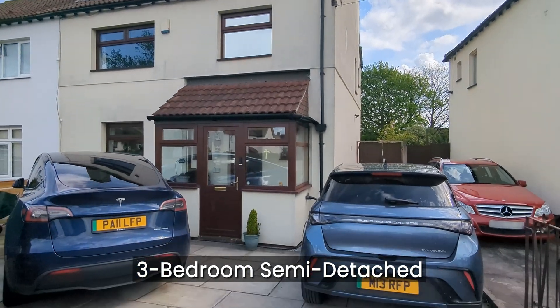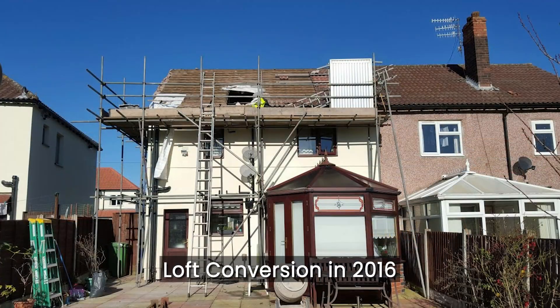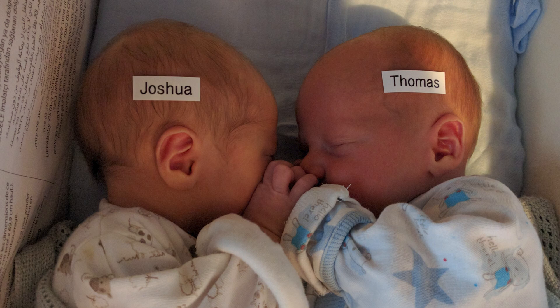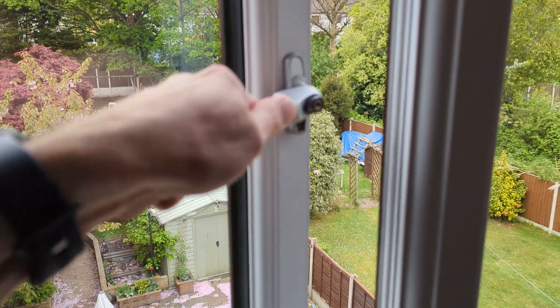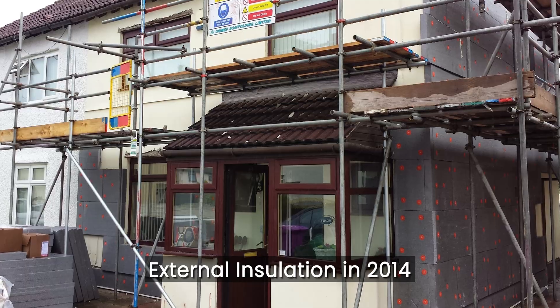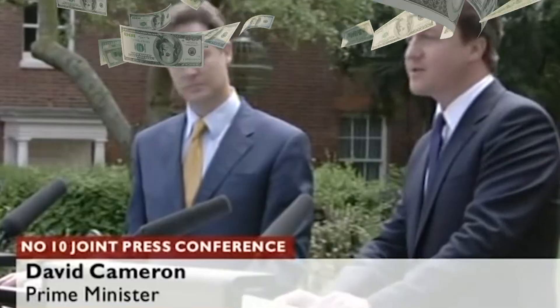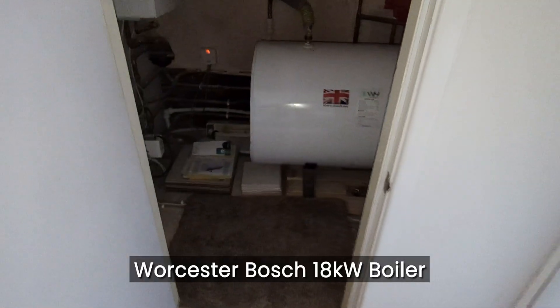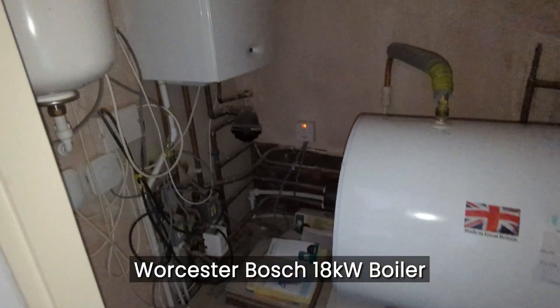It's a three-bedroom semi-detached house in south Liverpool, which we extended by way of a loft conversion back in 2016 just before our twin boys were born, to make it four bedroom. It's a reasonably well-insulated house with double glazing throughout, and we had external wall insulation applied back in 2014 when the coalition government were giving away free money. As part of the 2016 loft conversion, we moved and replaced our gas boiler with this Worcester Bosch 18 kilowatt system boiler, which is just coming up to nine years old.